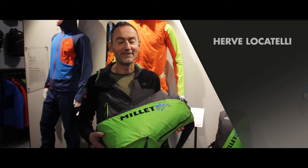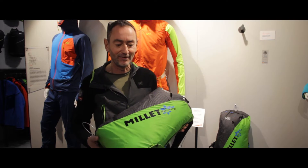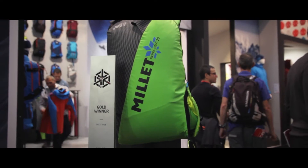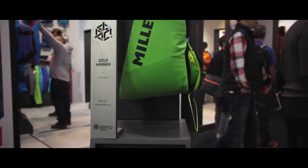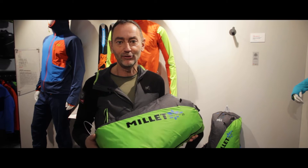Good morning, welcome to the MIEG ISPO booth at ISPO 2017. I am very proud to present you this backpack which won an award in the ski category. This is a ski touring backpack which is characterised by two main features, lightness and resistance.